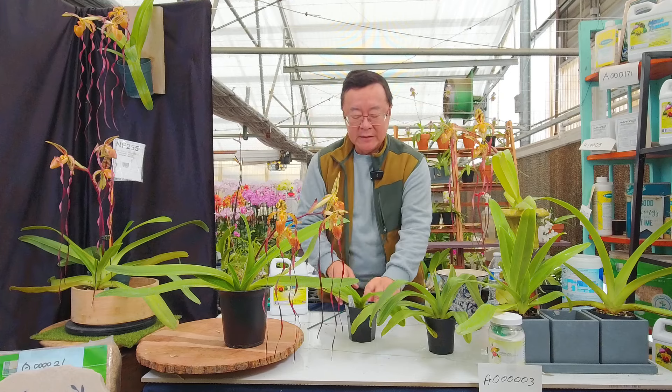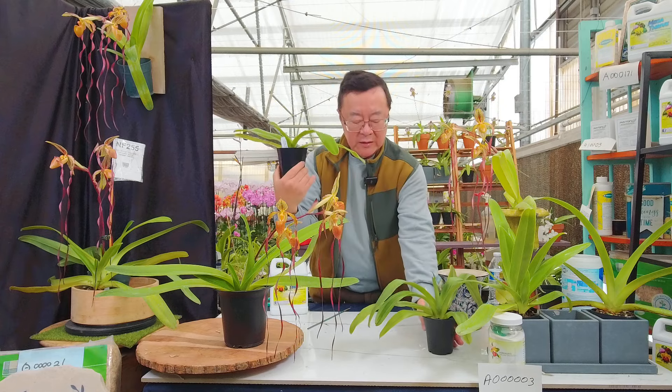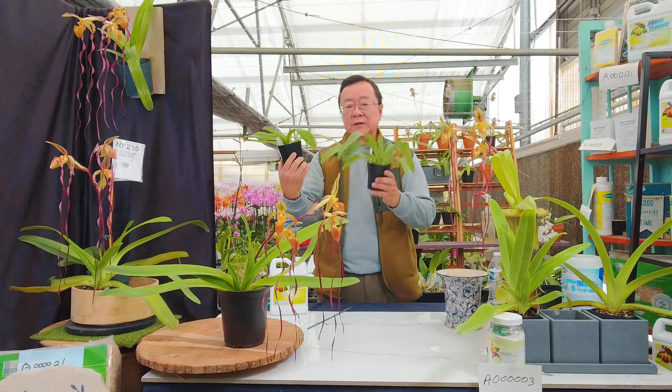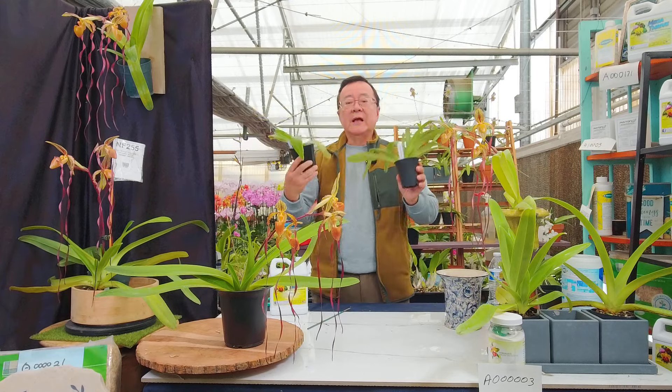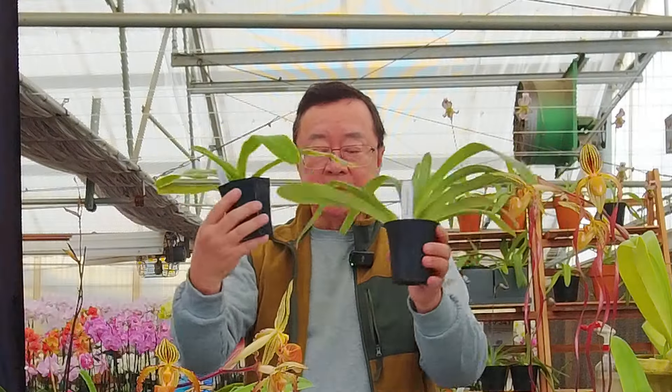If I cross one of the species parents — Sanderianum — obviously not in flower right now — with Paphiopedilum philippinense, that is called a primary hybrid because it's two species.